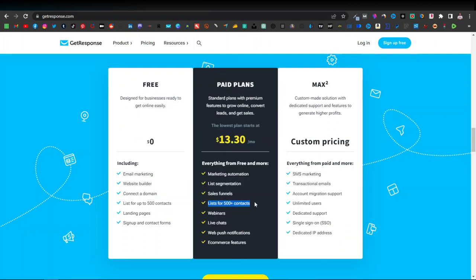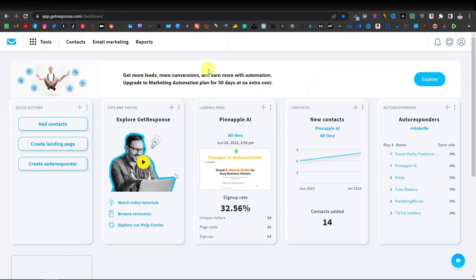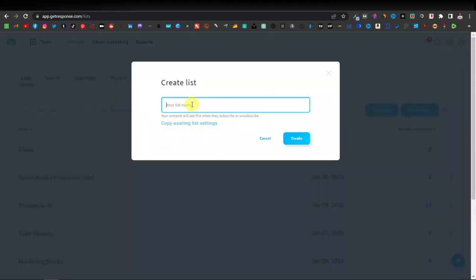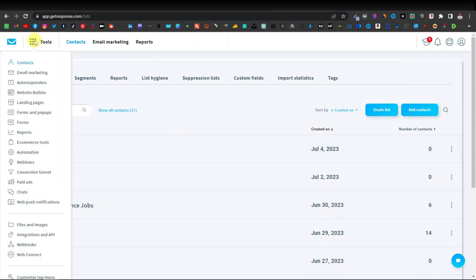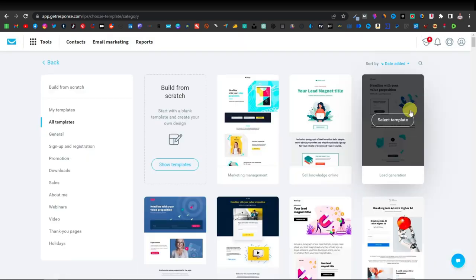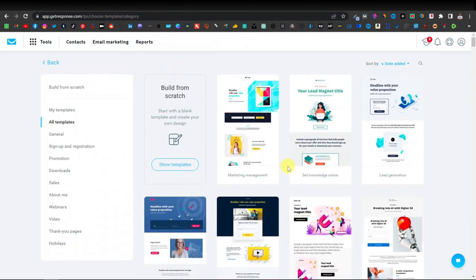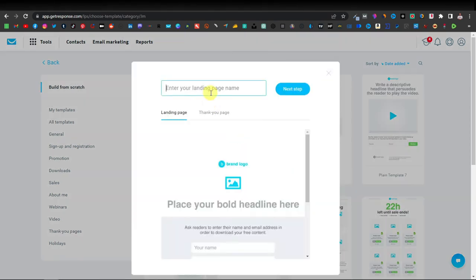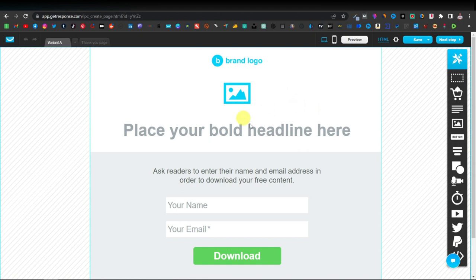Once you sign up to GetResponse, click on Contacts and then Create List. Give your list the name of the product — I'm going to call mine Cortexy. Click Create. Once you've created your list, click on Tools and then Landing Pages, then Create Landing Page. You can use any of the templates — I'm going to quickly build one. Click Show Templates, select template 10, name it Cortexy, click Next Page, and from here we can start editing our landing page.